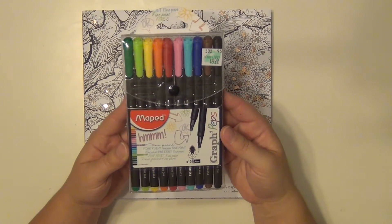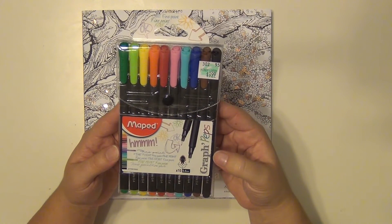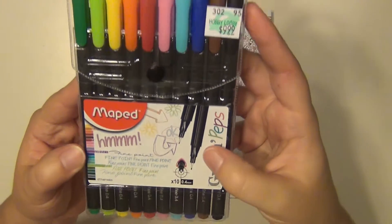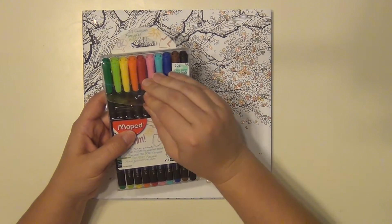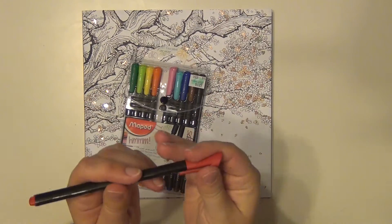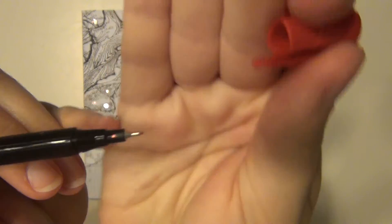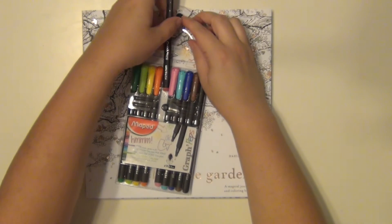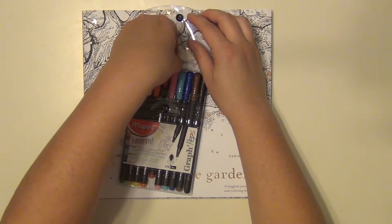For coloring, I picked up these markers at Hobby Lobby. These are from Maped and they're called Graph Peps, I think. They have a very, very fine point, and that's what I really need here because there's a lot of intricate stuff to get into. Let me go ahead and show you the tips — very fine, so I can get into a lot of those small little details. I'm probably just going to turn on some Netflix and sit at my dining room table and color away while watching some shows.